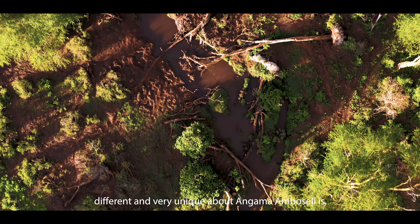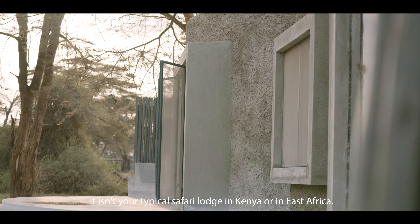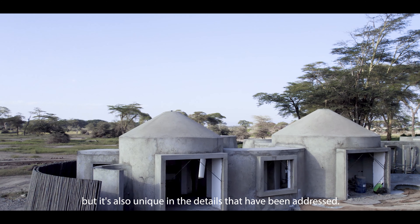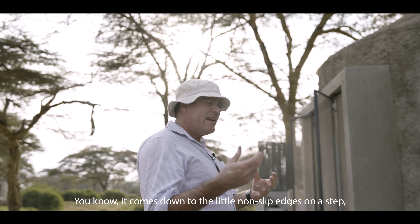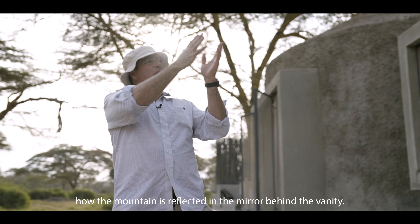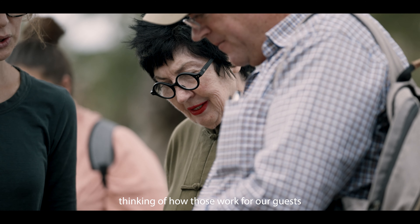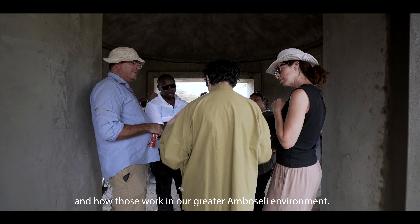What's different and very unique about Angama Amboseli is it isn't your typical safari lodge in Kenya or in East Africa. It's unique in its design, but it's also unique in the details that have been addressed. It comes down to the little non-slip edges on a step, how the mountain is reflected in the mirror behind the vanity. It's all about these little details, thinking of how those work for our guests and how those work in our greater Amboseli environment.